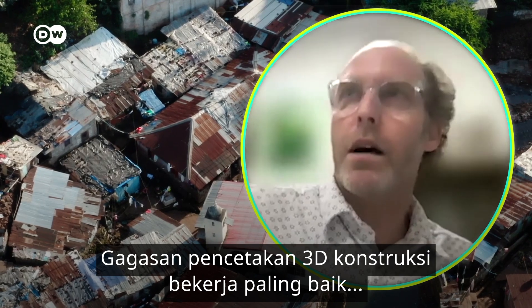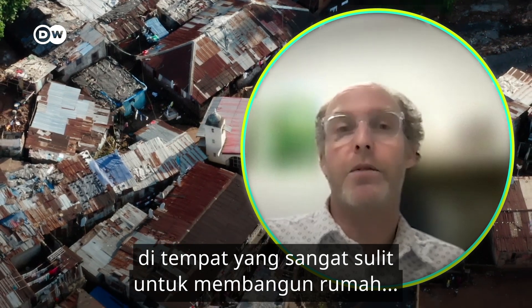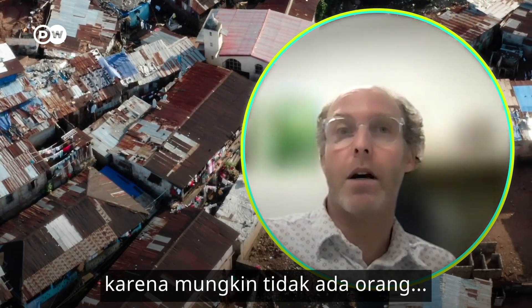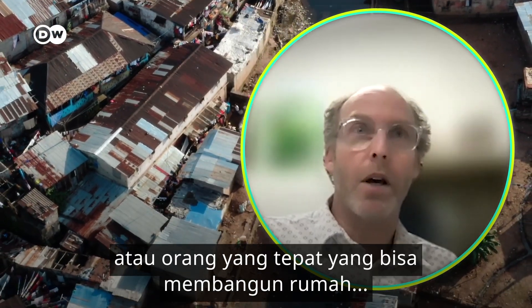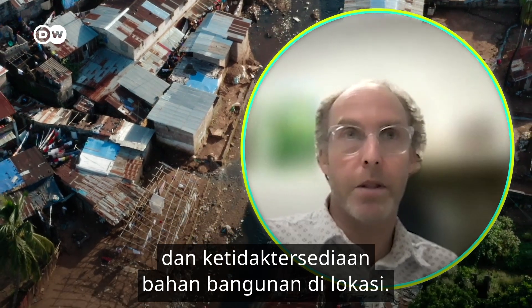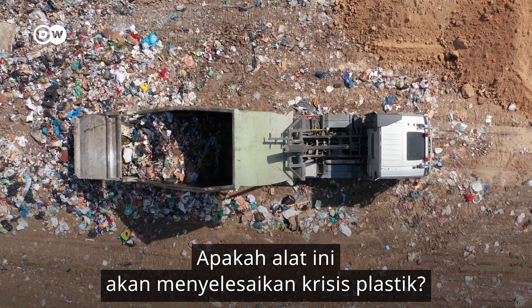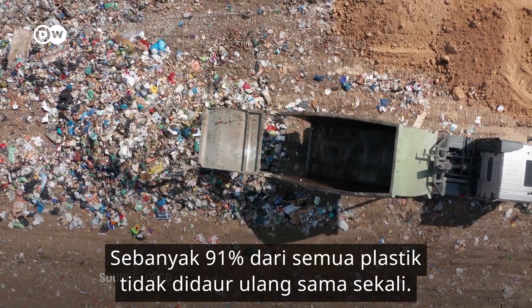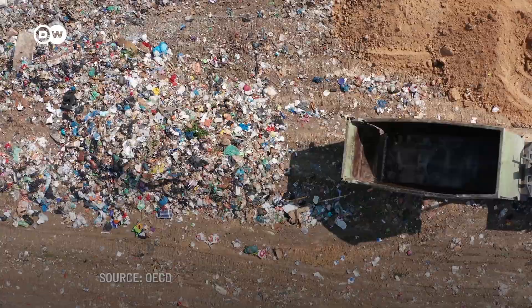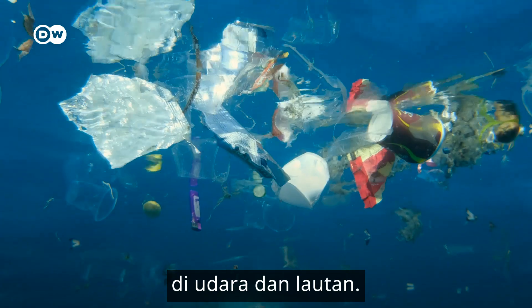3D printing of construction works best in a place where it's really difficult to build a house by traditional means, either because the people aren't there to do it, the correct people aren't there to do it, or the materials to build it in that spot don't exist. So, will this solve the plastic crisis? Sadly, no. A whopping 91% of all plastic isn't recycled at all. Billions of tons of plastic still end up in landfills, in the air and the oceans.